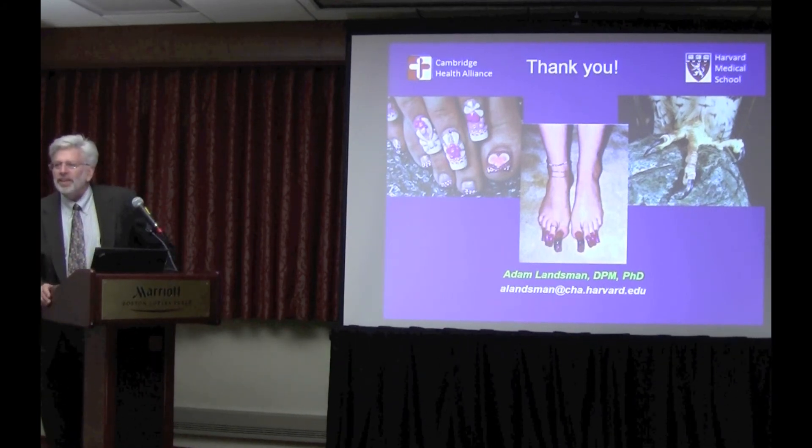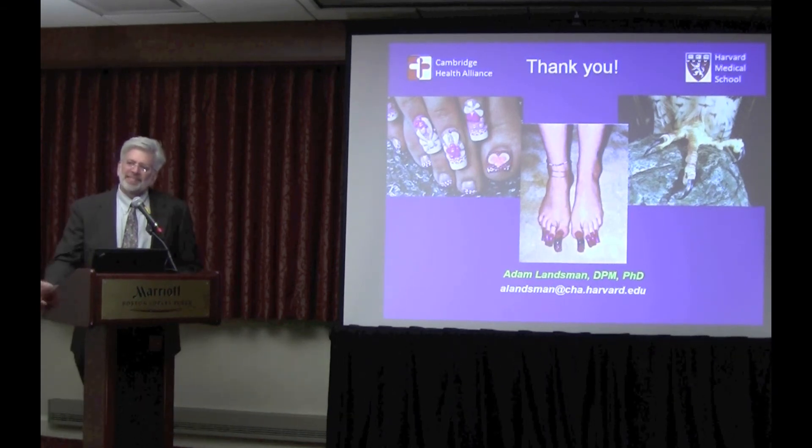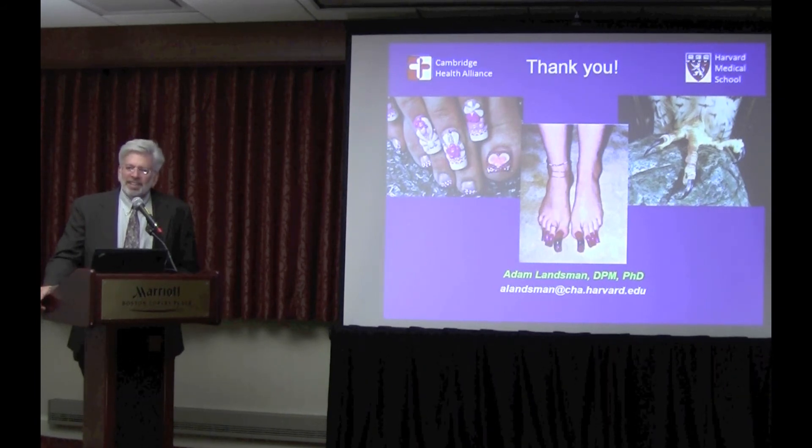Given that so many fungal cultures come back negative and are unreliable, do you just use clinical judgment? For the most part, if it looks like one, walks like one, and smells like one, it's one. Sometimes people want absolute certainty and I'll do a culture twice, but if it still comes back negative after the second one, I use my clinical judgment.